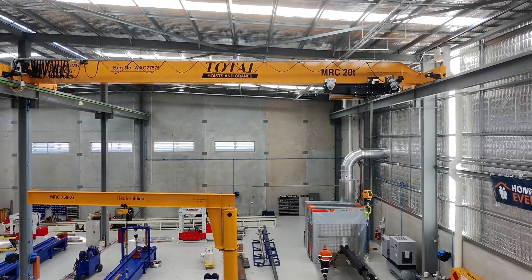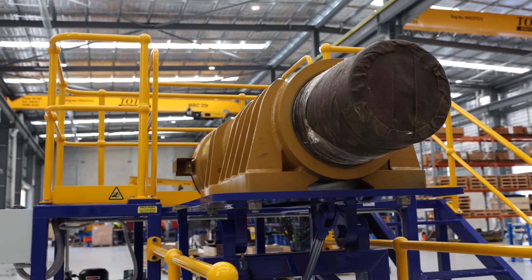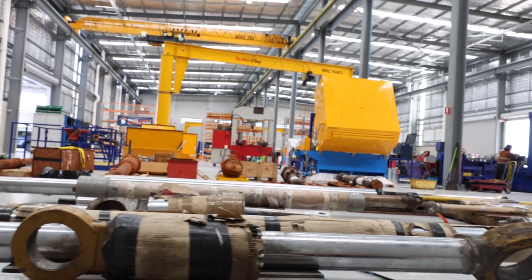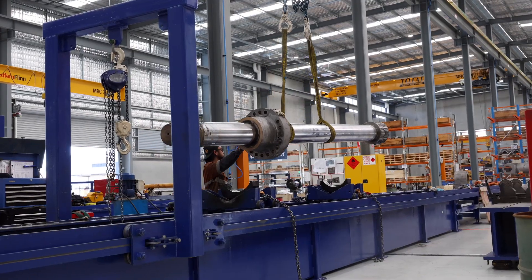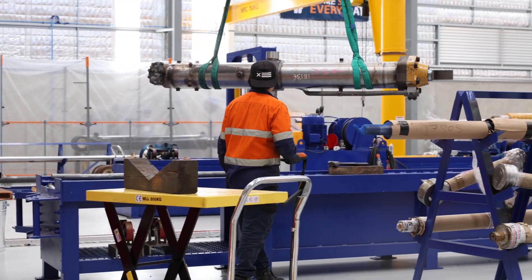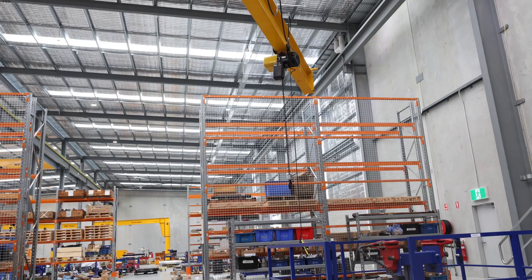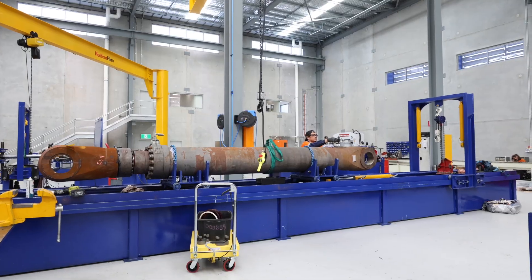Every customer's different, but their general requirement is they need their piece of equipment back up as soon as possible. This is just a very, very different way of processing the work. It's more of a production line environment than a standard service mentality. It's more about volume, just being able to process the work a lot quicker without having to wait for things to happen.